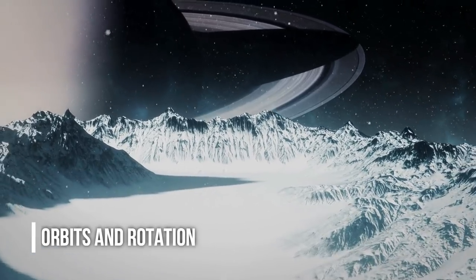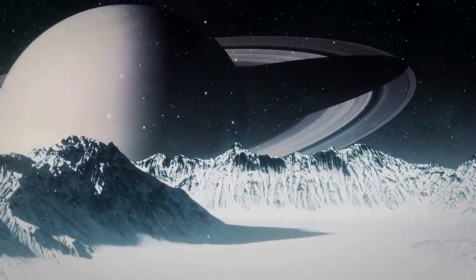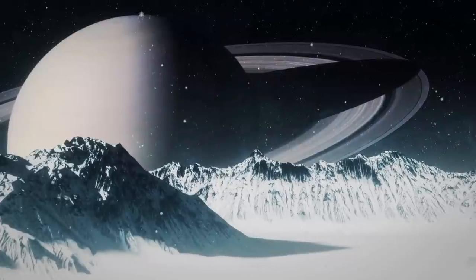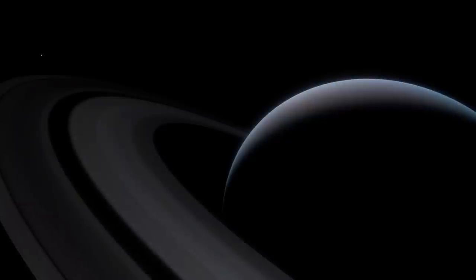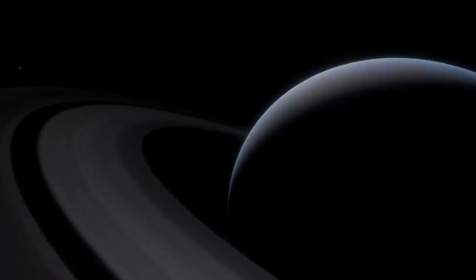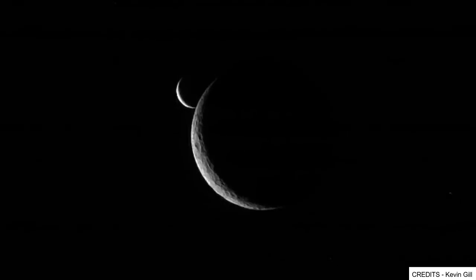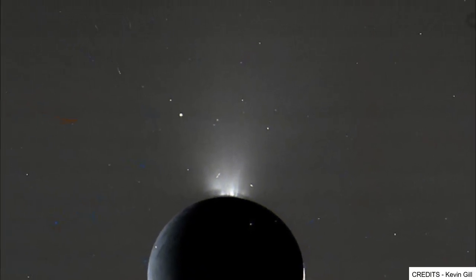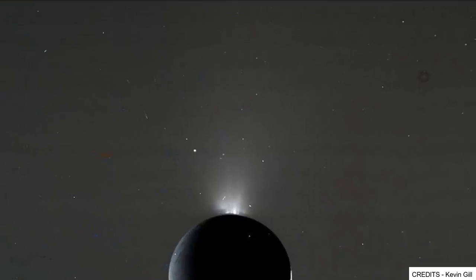Orbits and Rotation: Enceladus orbits Saturn every 32.9 hours, fast enough for its motion to be observed over a single night of observation. Unlike most of Saturn's larger satellites, Enceladus' rotation always has one face pointed towards Saturn. Unlike Earth's moon, Enceladus does not appear to librate more than 1.5 degrees about its spin axis. However, analysis of the shape of Enceladus suggests that at some point it was in a one-fourth forced secondary spin orbit libration.